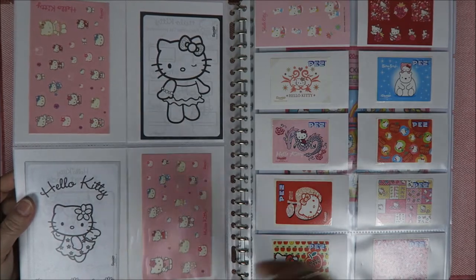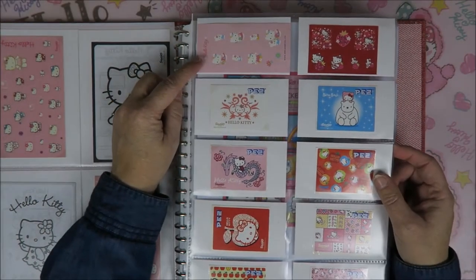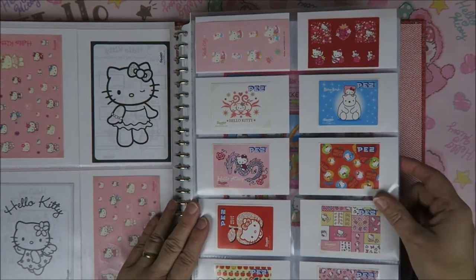So there were two different ones. Cute little stickers. And these are all PES stickers, and I really love those. You can buy a set with a little Hello Kitty PES in there, and the candy, and two stickers.